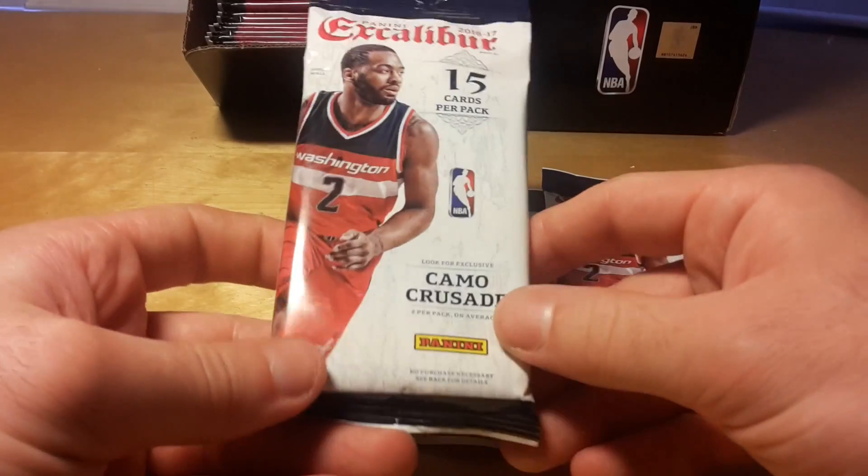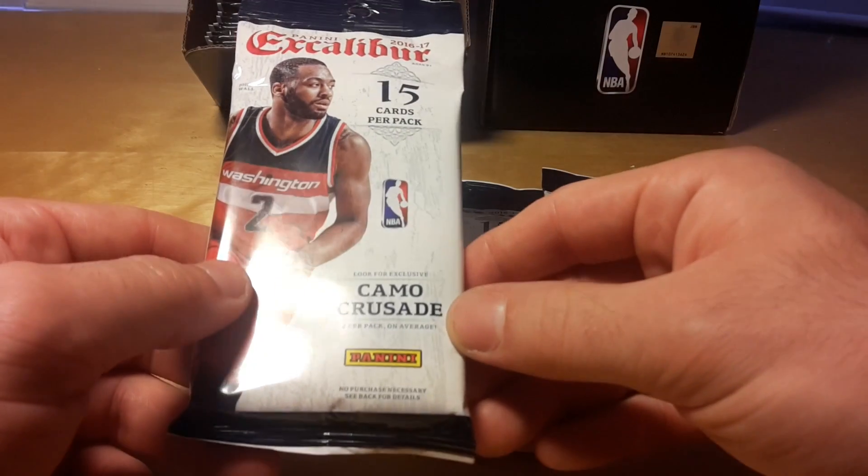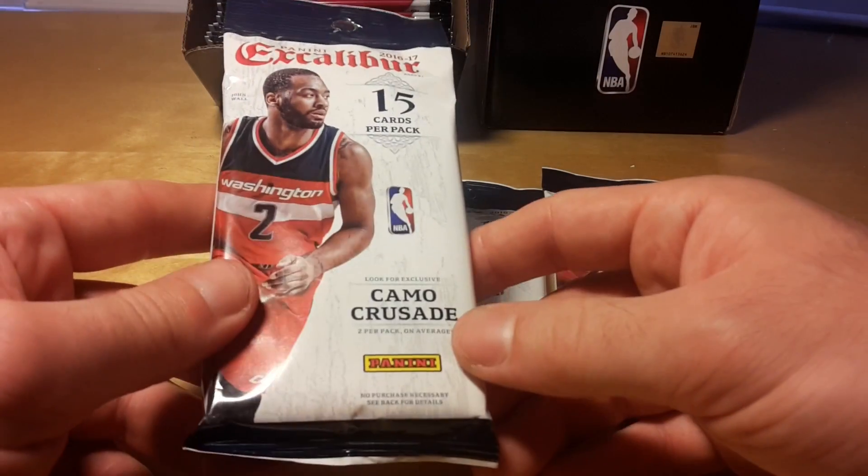What's up gangsters! I hope your crime is going smoothly. Today we are breaking three fat packs of 2016-17 Panini Excalibur basketball.